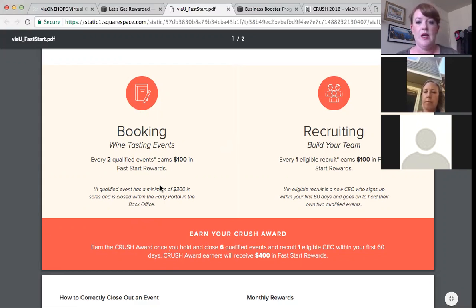Recruiting is another way you can earn points in your Fast Start time frame. For every eligible recruit you bring on within your first 60 days, and they hold two qualified parties of their own, you would earn $100 in Fast Start rewards.